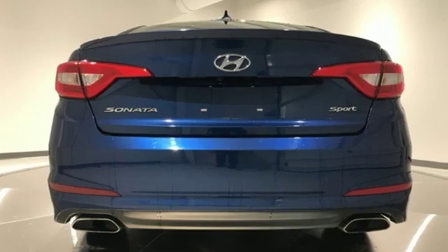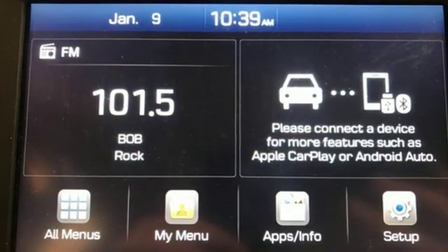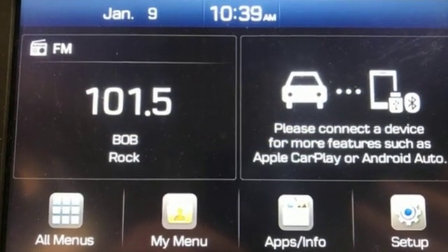Challenging convention to find a better way – it's the Hyundai way. If there's even more to see in person, take it for a test drive today.